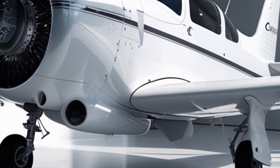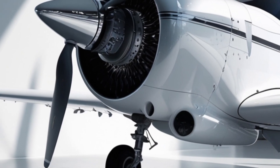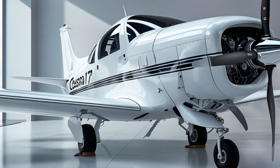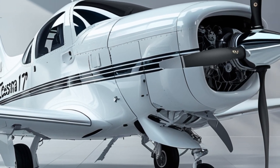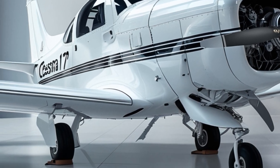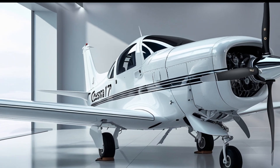Now let's talk price. As of 2025, the base price for a new Cessna 172 Skyhawk is approximately $470,000. While that's a substantial investment, it reflects the high-end avionics, enhanced comfort, and brand-new aircraft reliability. For flight schools, the long-term return on investment often justifies the upfront cost, especially when factoring in increased student safety and training efficiency.